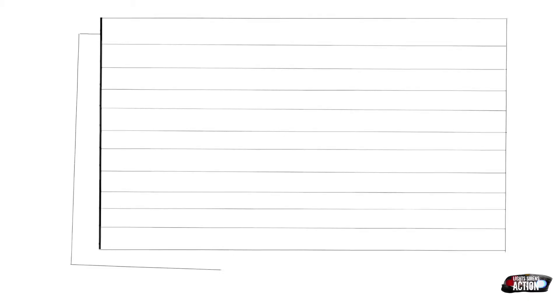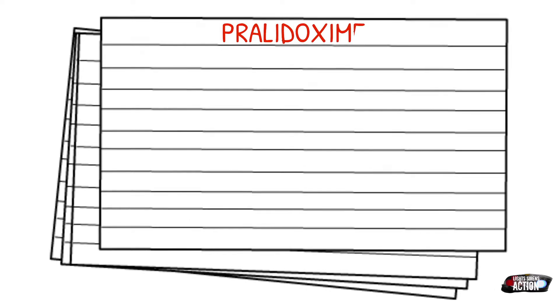Today's medication is called pralidoxime, and pralidoxime is most commonly referred to by its brand name, which is 2PAM. There is another brand, Protopam, but you most commonly hear it out in the EMS field as 2PAM.